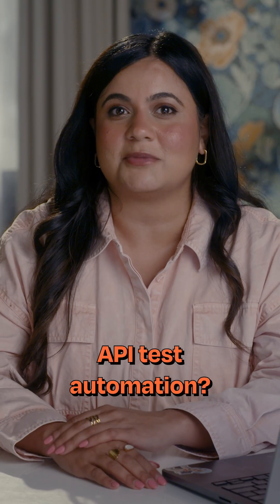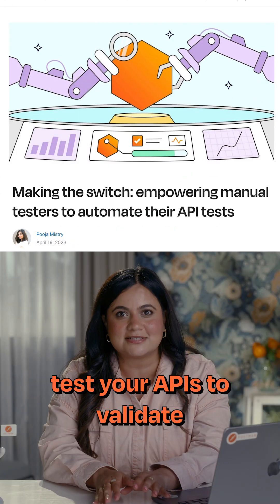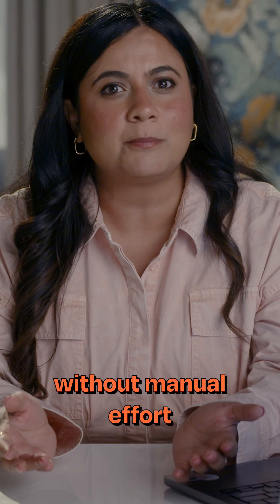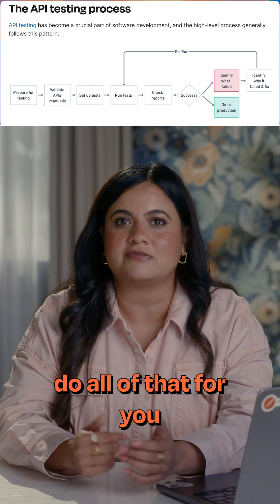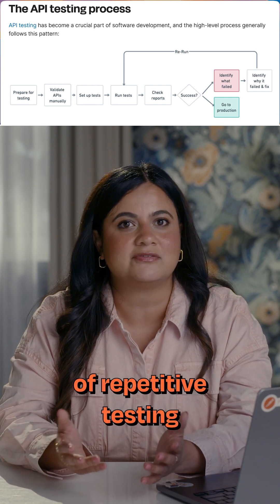What exactly is API test automation? API automation is the process of writing scripts that automatically test your APIs to validate that they are working as expected, without manual effort each time. Instead of manually sending requests and checking your responses, your automation scripts do all of that for you, ensuring reliability and saving hours of repetitive testing.